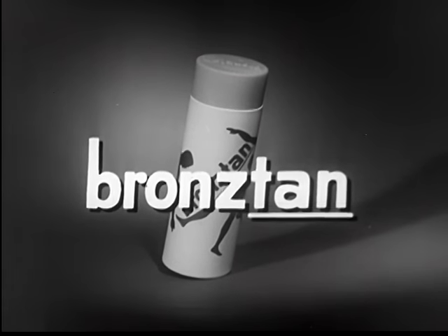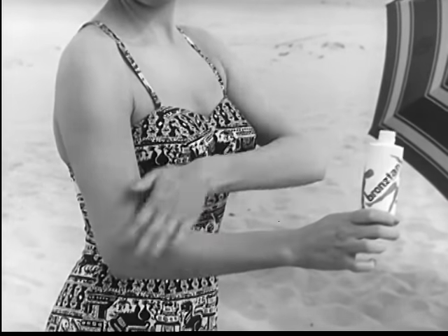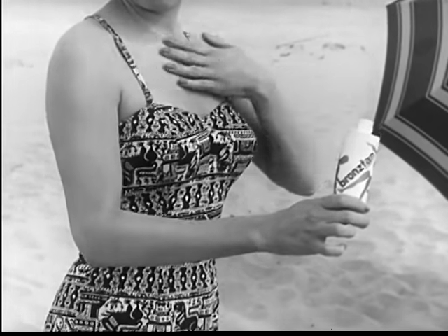And Bronze Tan is pleasant to use. It's not greasy or oily. Sand won't stick. It's cool, refreshing, and absorbs instantly. And Bronze Tan will not stain swimming togs or clothes.